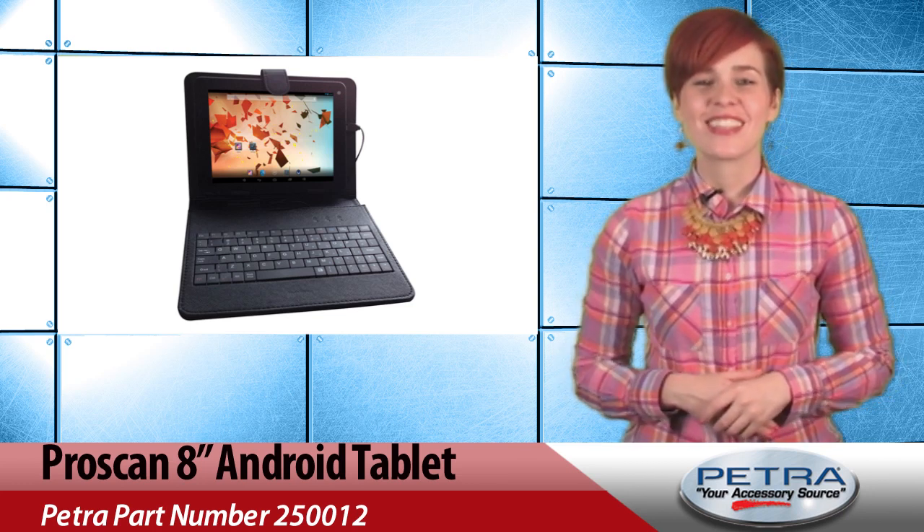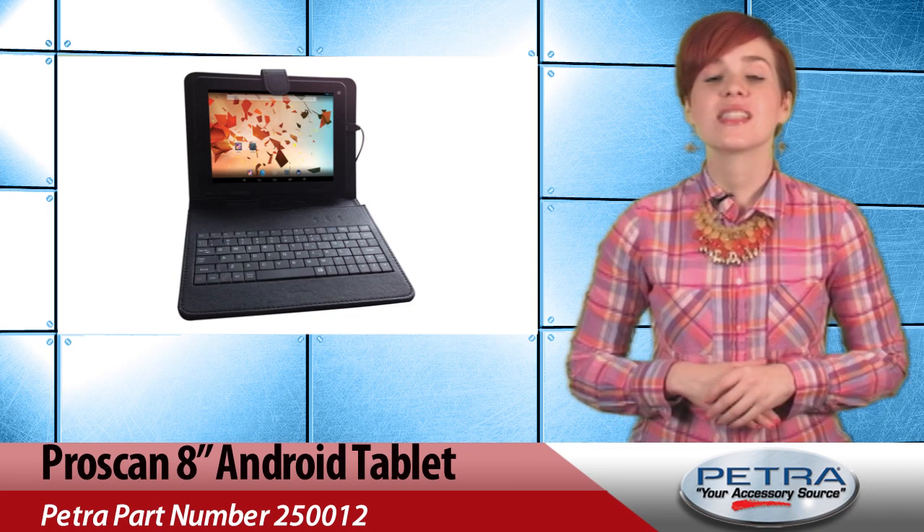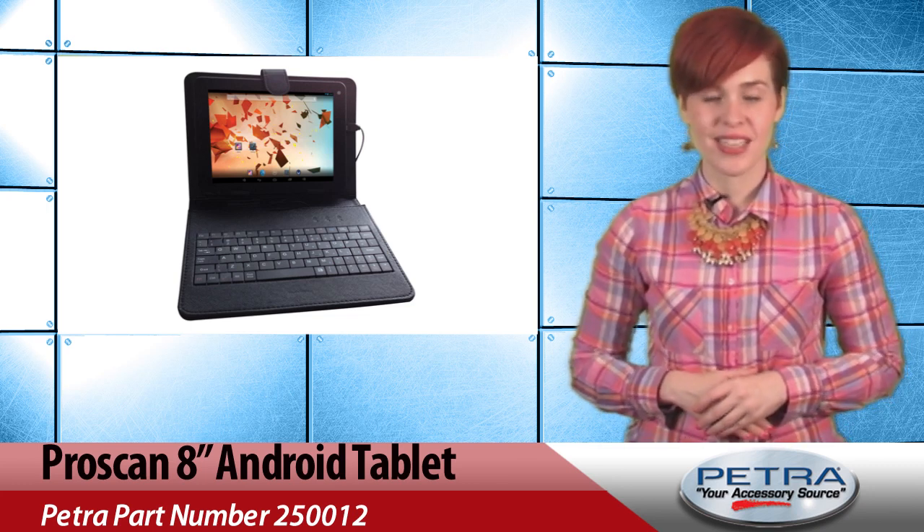Google Play certified, this tablet lets users access music, movies, games, and over 700,000 apps.